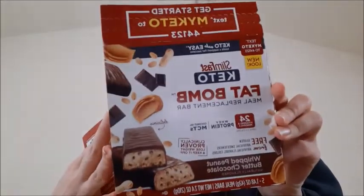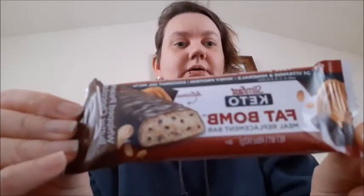Keto Fat Bomb Whipped Peanut Butter Chocolate and Keto Fat Bomb Caramel Cup. I don't think I've tried these before. This is the Fat Bomb Peanut Butter Chocolate.